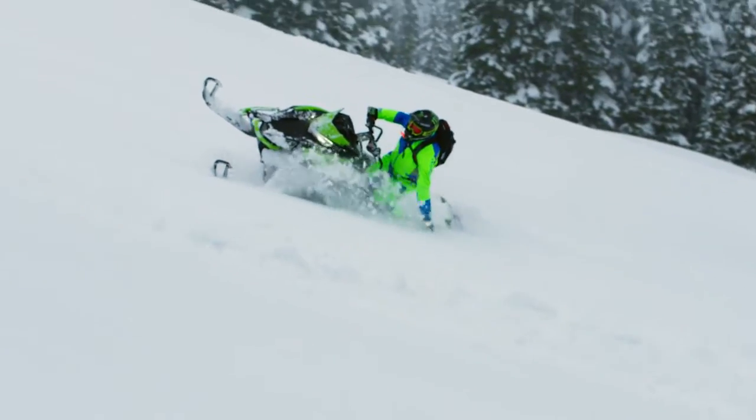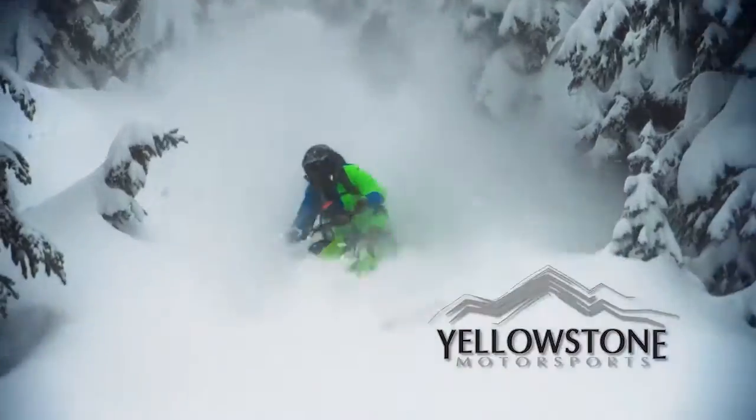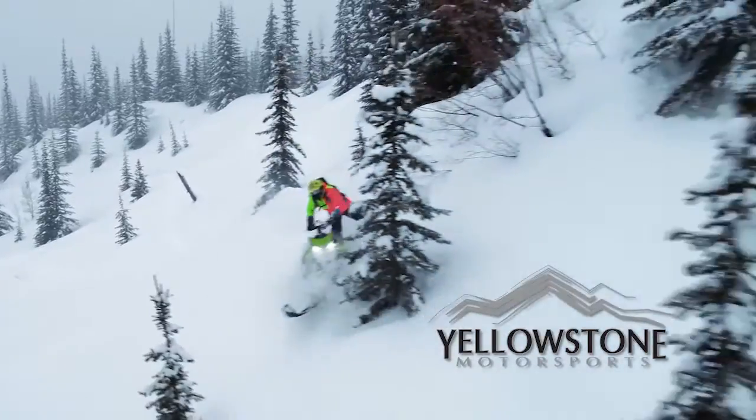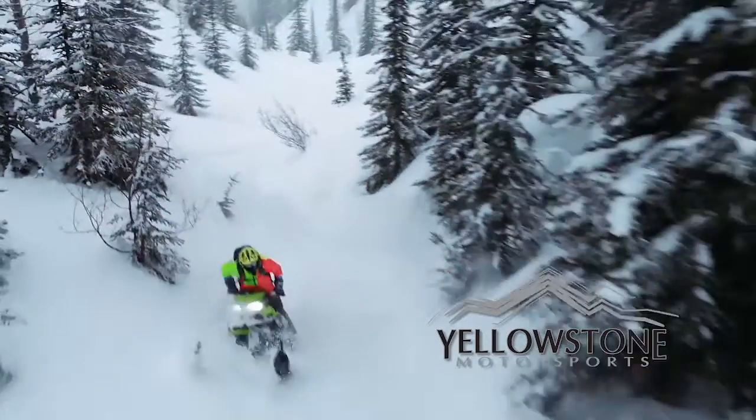The brand-new Arctic Cat early-release 2018 M8000 snowmobile is available today at Yellowstone Motorsports in Four Corners. The M8000 is designed around the all-new Arctic Cat 8000 high-output C-TEC 2 engine.